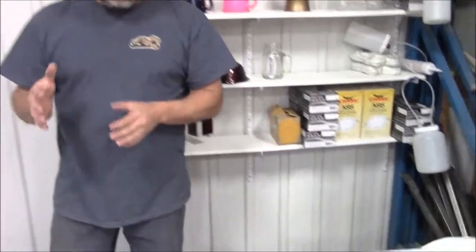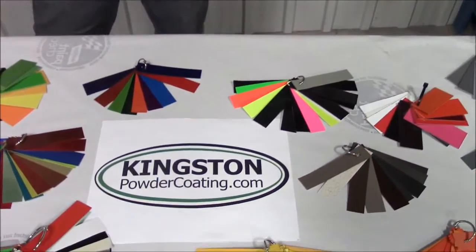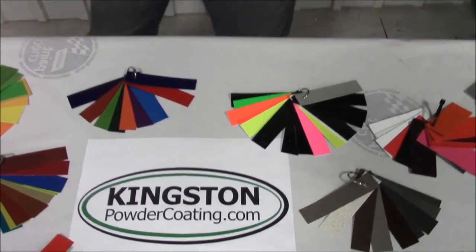We went through and reviewed, we did a lot of research. We have our state-of-the-art powder coating gun, a lot of our equipment has arrived, and I'm quite happy to see — they're claiming there's something like 6,500 different versions of powder and colors available.